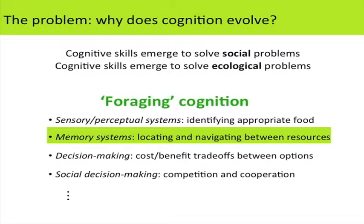The cognition that's evolving is what I'll call foraging cognition — an umbrella term for any cognitive skills that play an important role in locating food resources. This might include sensory-perceptual systems to detect food, memory systems for where resources are and how to navigate between them, decision-making about trade-offs between options with costs and benefits, and even social decision-making, since many social primates forage in the company of others where competition and cooperation matter. Today I'll focus on memory.